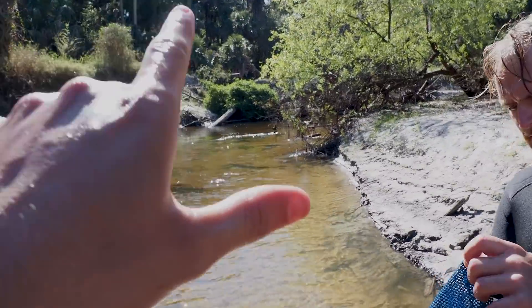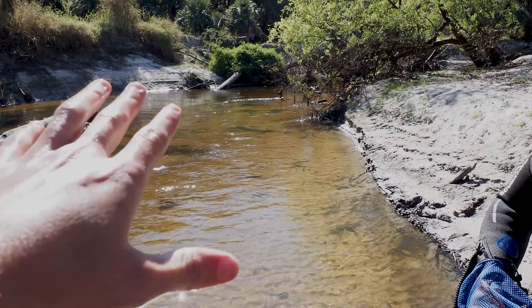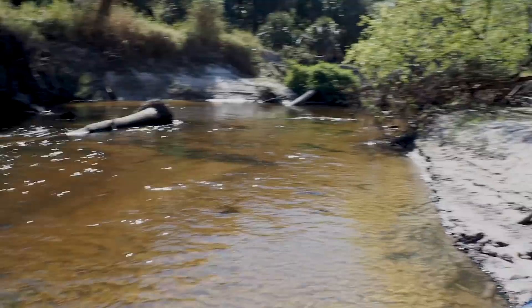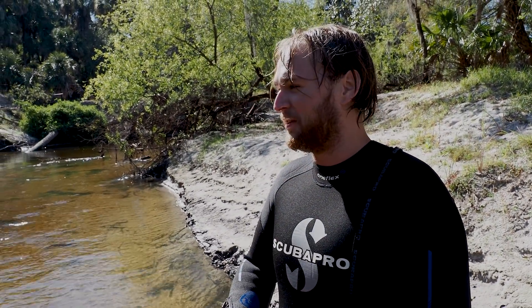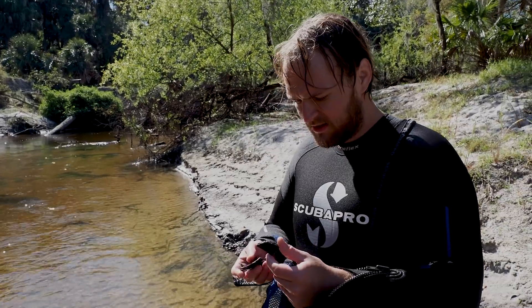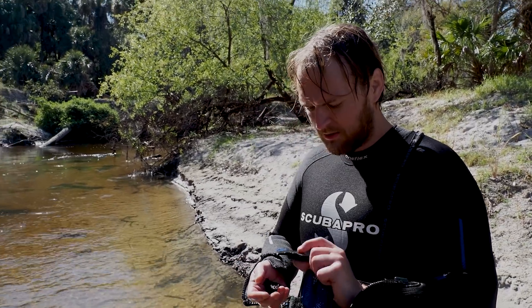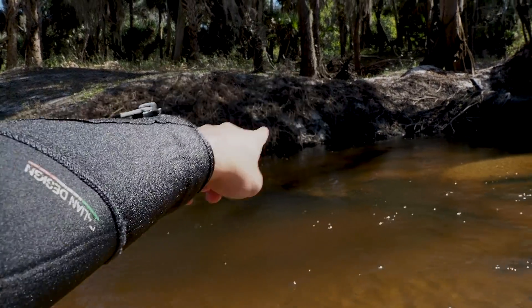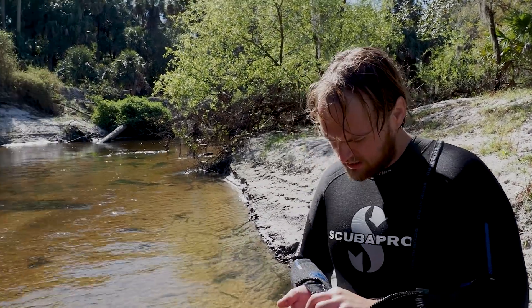Nothing more over there unless it's buried where the leg is. Right where that log is there's another leg — the log is on top of it and broke it. The back is intact, very intact. I was fanning right in front of it and there's another big bone there — I'm not sure what it belongs to. That's kind of crazy.